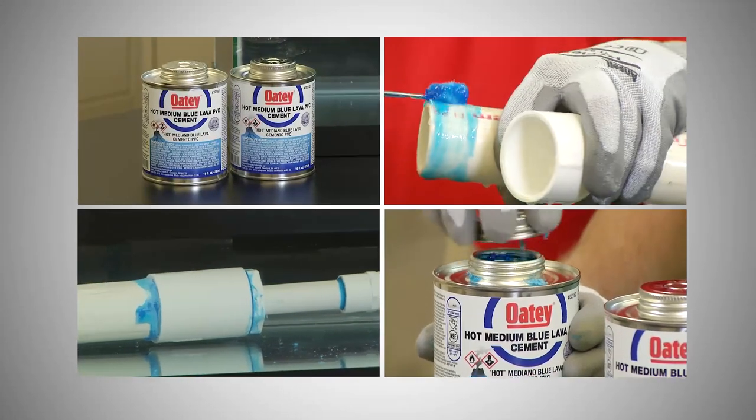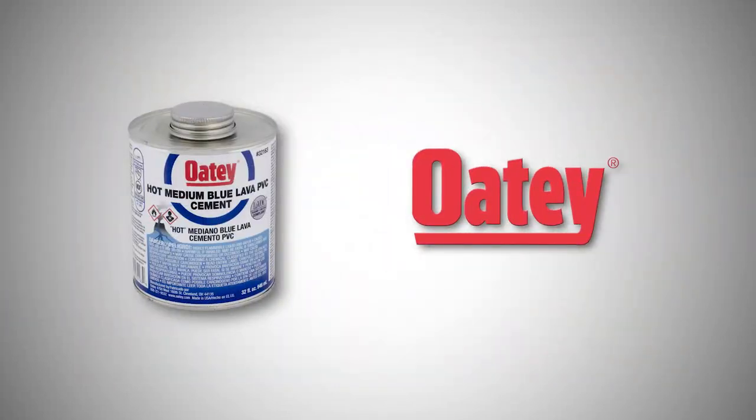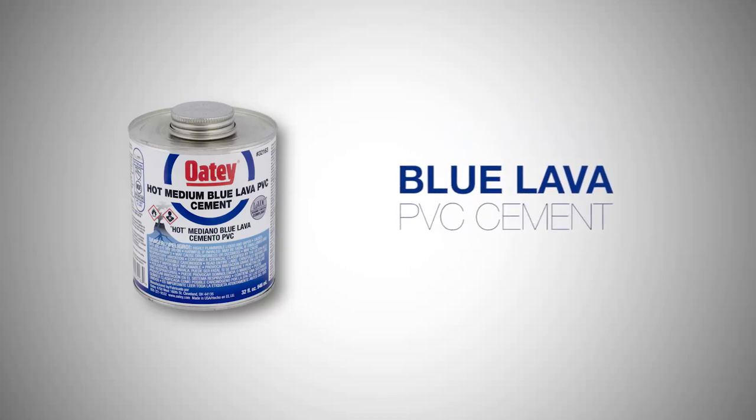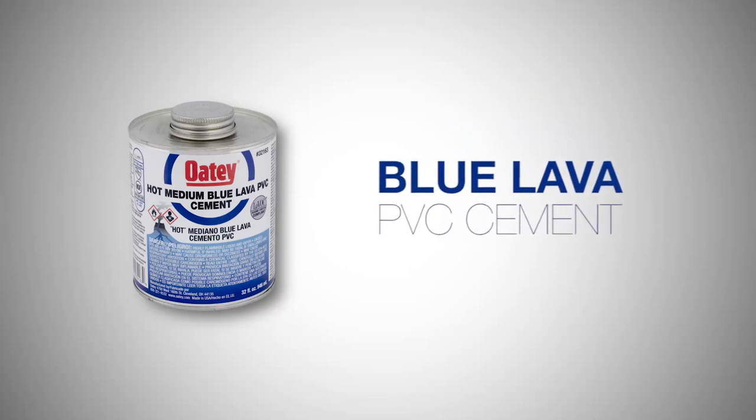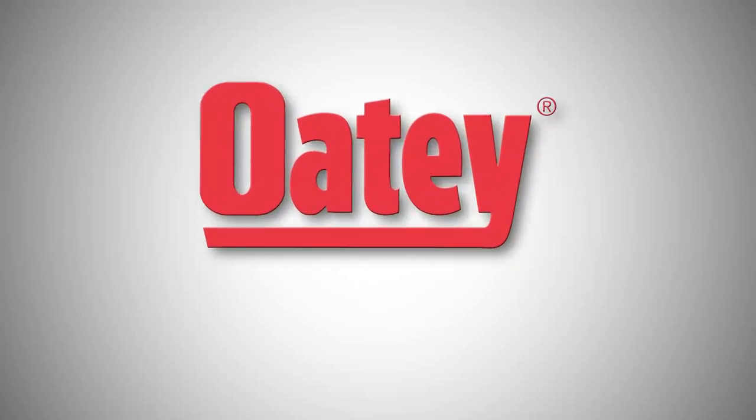Don't settle for less. Maximize your productivity in any weather climate with Odie Blue Lava — the thickest, fastest, and hottest PVC cement on the market, only from Odie, the choice of plumbing professionals.